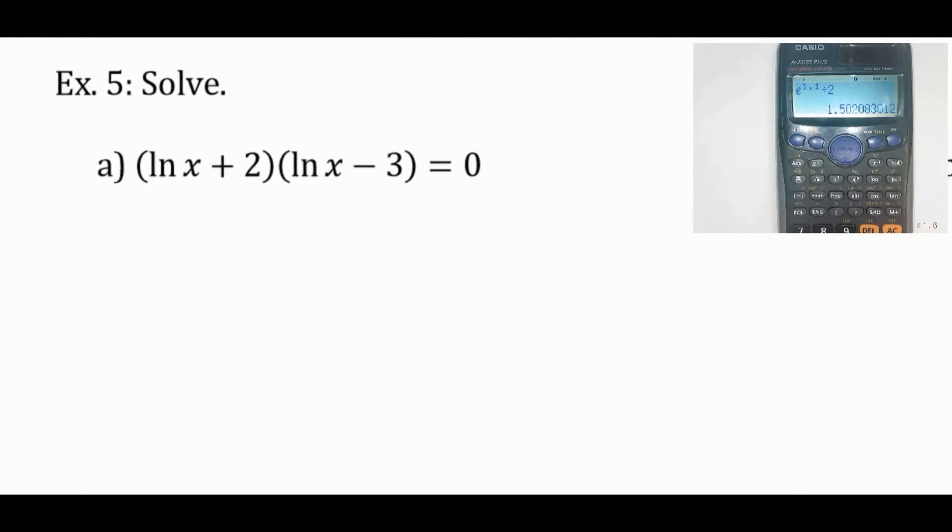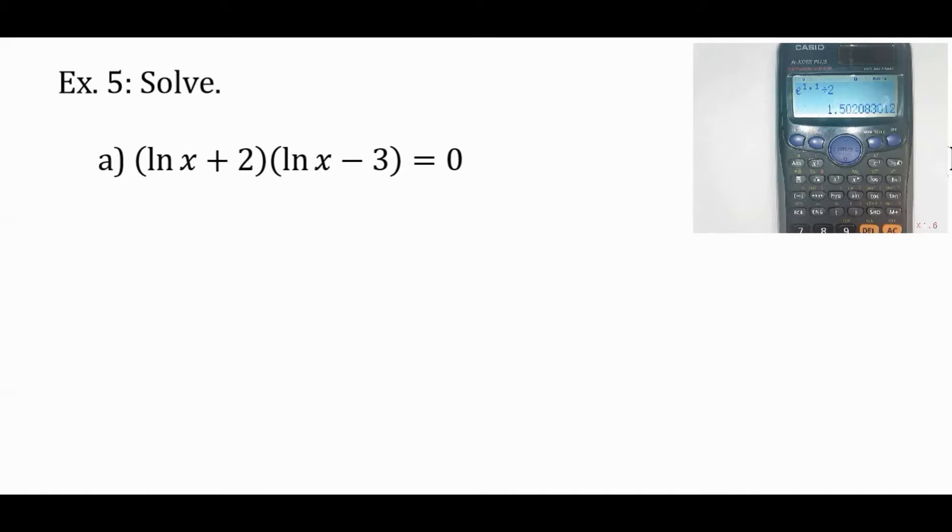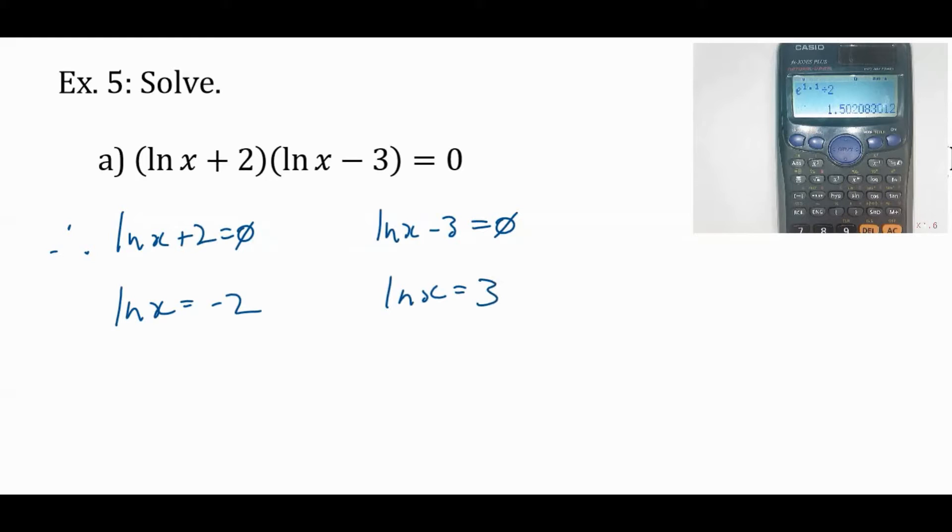We've also got to know how to solve these equations. This one looks like it's already been factored. So this is ln(x) = −2 and ln(x) = 3. Base stays the same: x = e^(−2), or if you need a positive exponent that's 1/e², or x = e³. We'll leave these as exact.